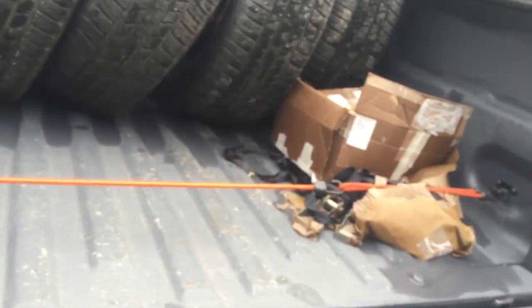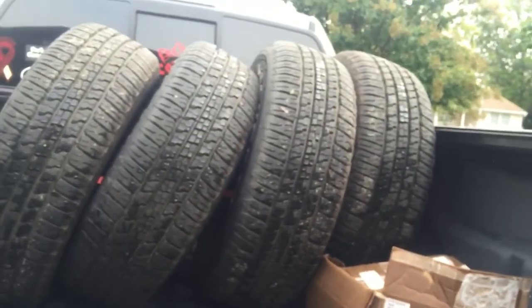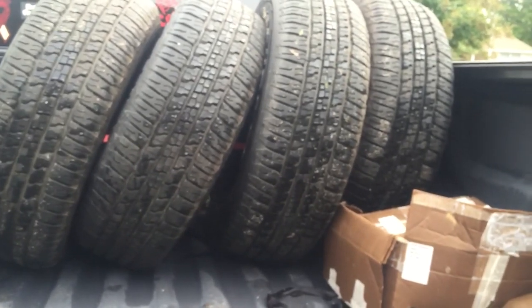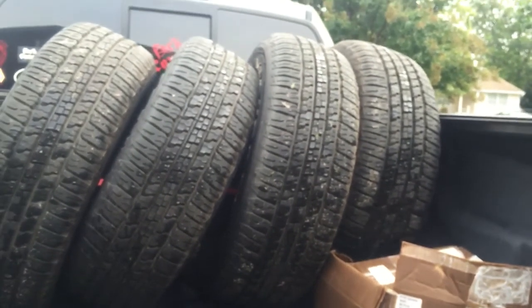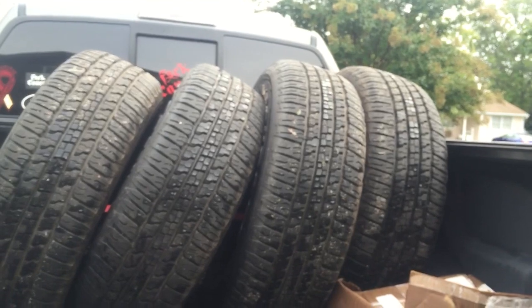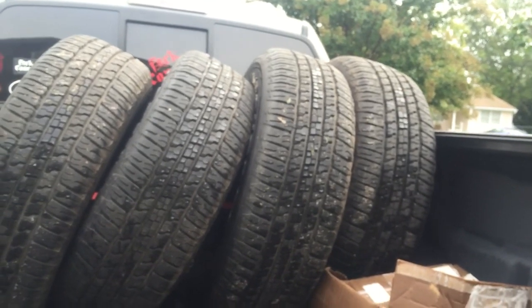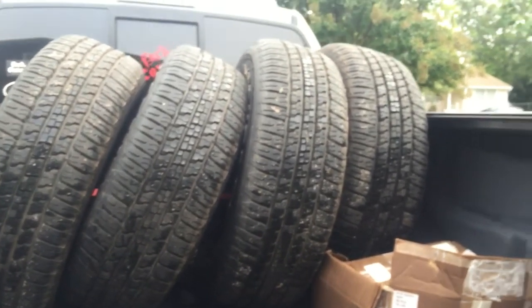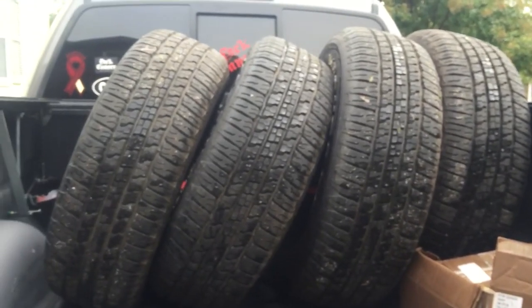For a couple hundred bucks I got this set and that will get me another two years of tires. The pair I have on here lasted 30,000 to 32,000 miles. I'll put these on probably later this month when I go get a wheel alignment — instead of spending like $900 for a new set of tires. My biggest worry was getting through the winter and these are awesome tires.